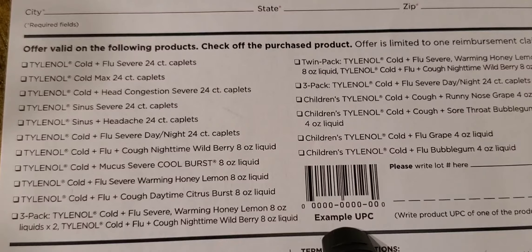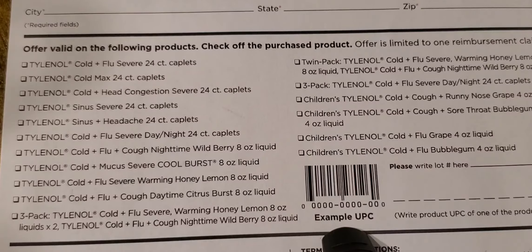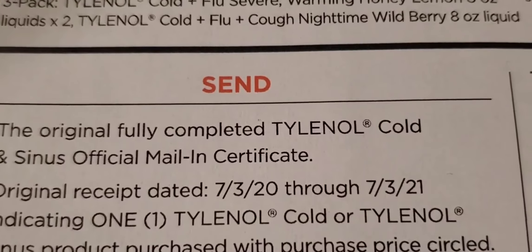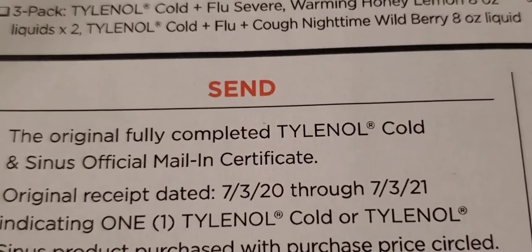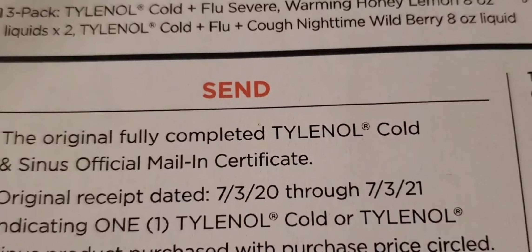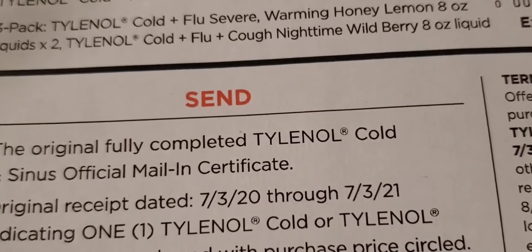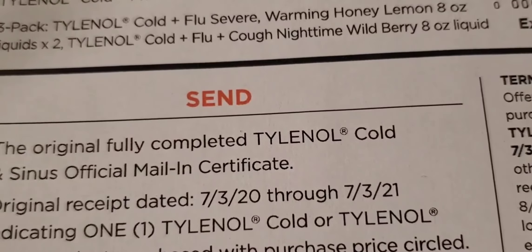Don't forget to keep the product packaging because you will need to get that UPC code off the back of the package, and then you'll have to write in the UPC code number on the form. You can use an old receipt if you have one, but you must make sure that the receipt is dated between July 3rd, 2020 through July 3rd, 2021. You will need your original receipt — no photocopies, no emailed copies or anything like that. You need the actual original receipt.